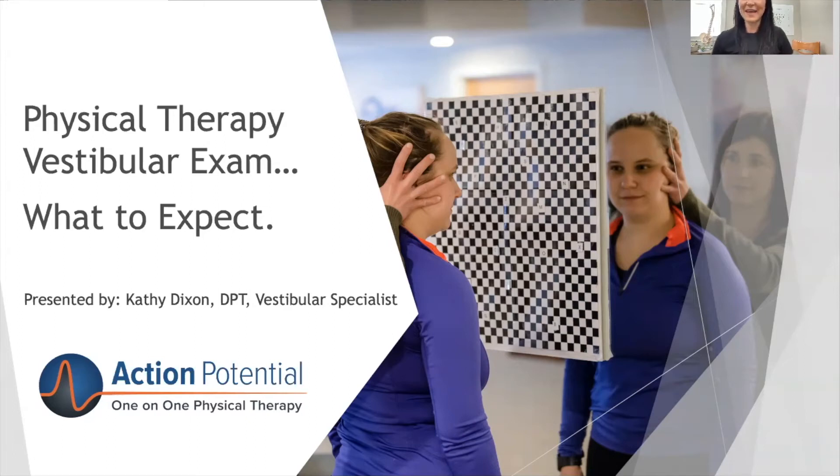Hello. Welcome. Kathy Dixon here, your favorite vestibular physical therapist from Action Potential Physical Therapy. I'm here today to give you a little overview of what to expect if you were to come to Action Potential for a vestibular exam.